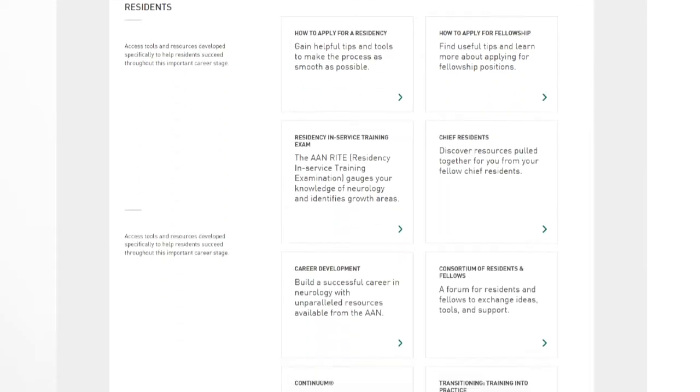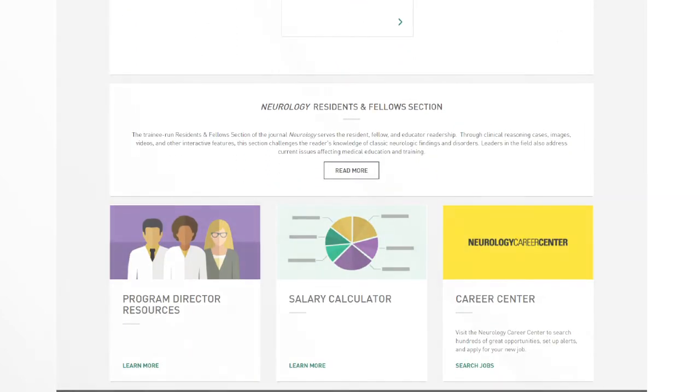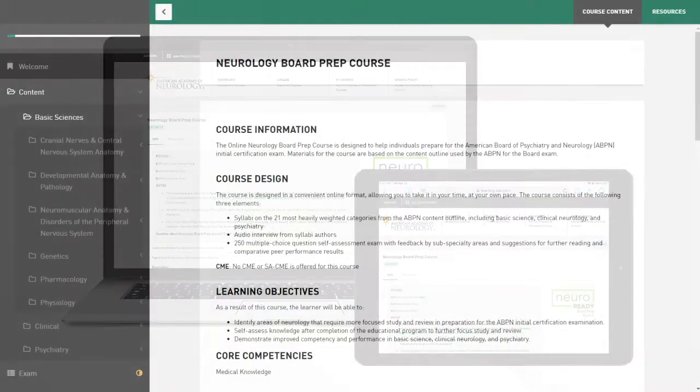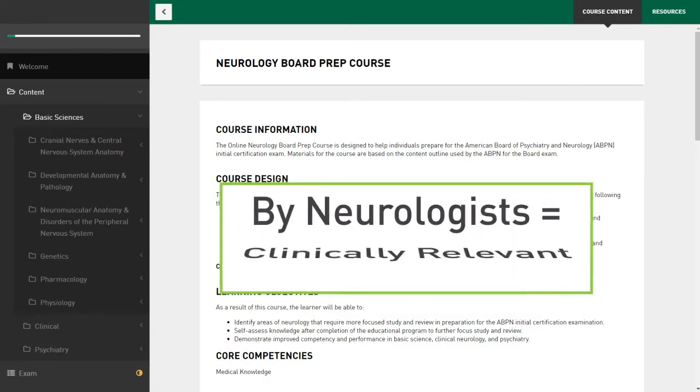The AAN is continually working on new ways to support all members across their professional lives, and now AAN members can get help preparing for their neurology boards anytime and anywhere. Let's take a look at the course itself. It's worth noting that all materials were written by neurologists, so they are clinically relevant.